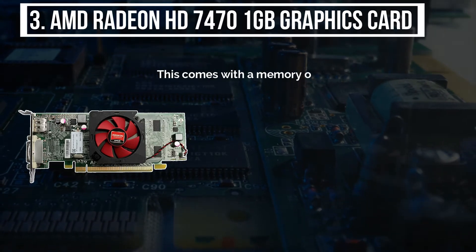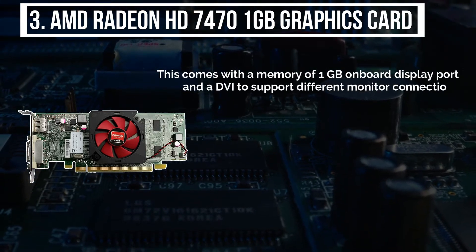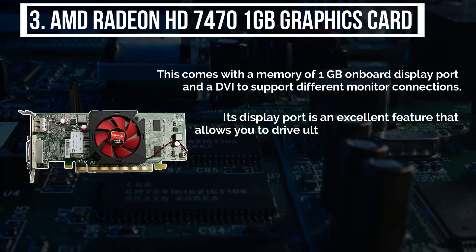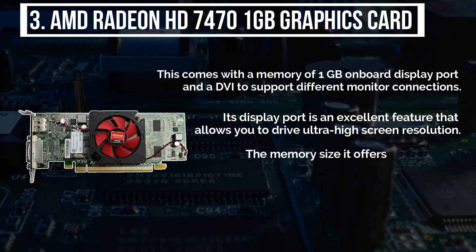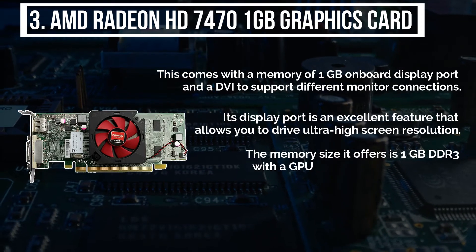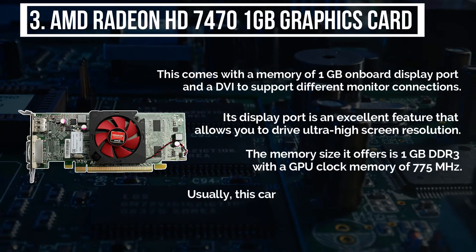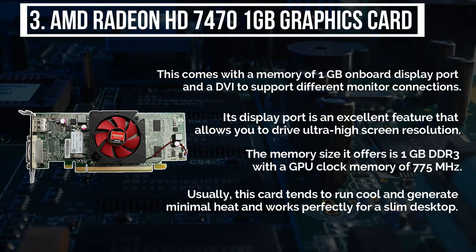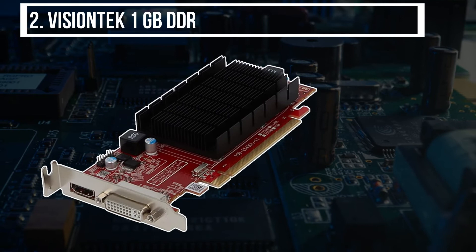The third product is the AMD Radeon HD 747 1GB graphics card. It comes with 1GB of on-board memory, a DisplayPort, and a DVI connector to support different monitor connections. The DisplayPort allows you to drive ultra-high screen resolutions. It offers 1GB DDR3 memory with a GPU clock of 775 MHz. This card tends to run cool, generates minimal heat, and works perfectly for a slim desktop.